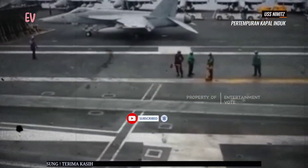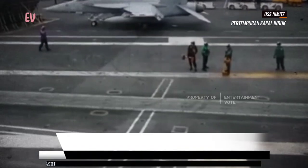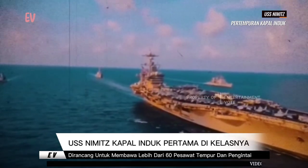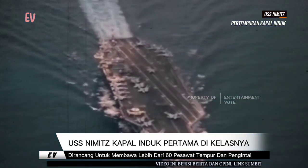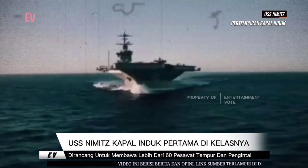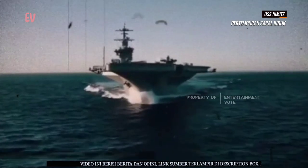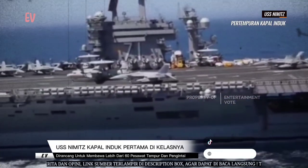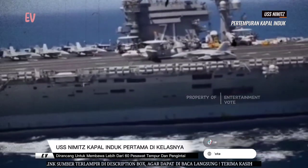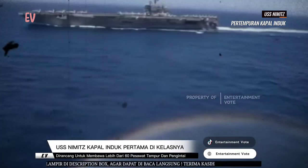Bobot benaman penuh kapal ini mencapai lebih dari 100 ribu ton. USS Nimitz diluncurkan pada tanggal 13 Mei tahun 1972 di galangan kapal Newport News di Virginia, Amerika Serikat. Kemudian, kapal ini secara resmi masuk dinas dalam Angkatan Laut Amerika Serikat pada tanggal 3 Mei tahun 1975.